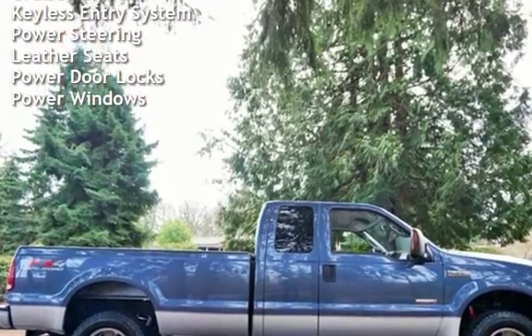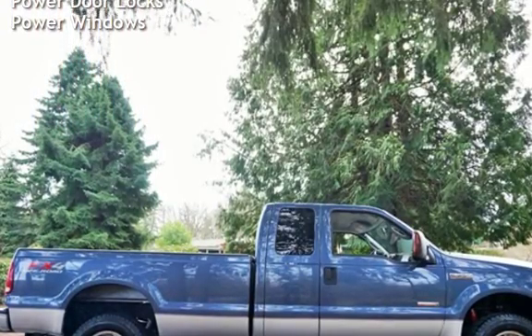Additional features include keyless entry, power steering, leather seats, power door locks, and power windows.